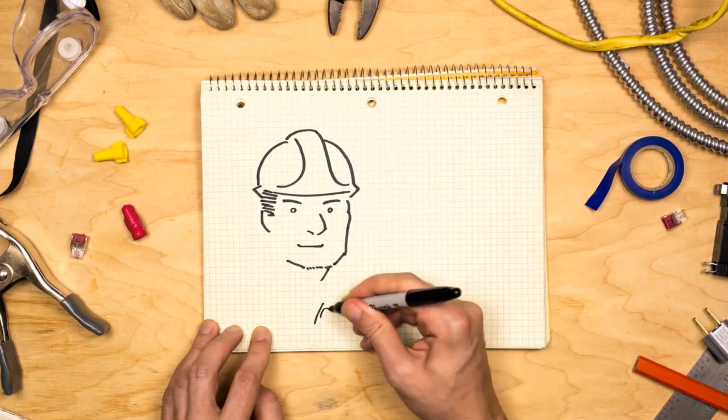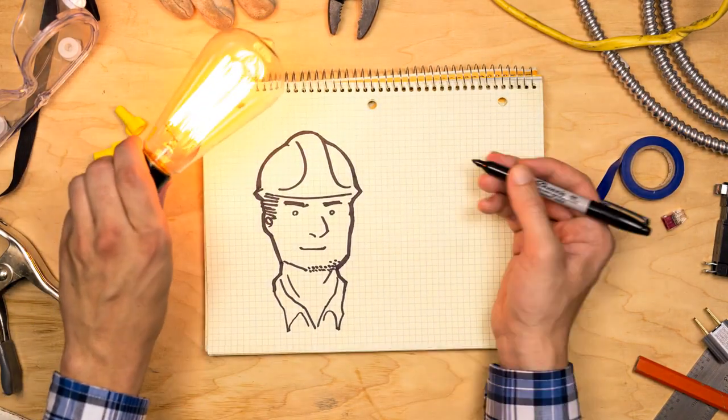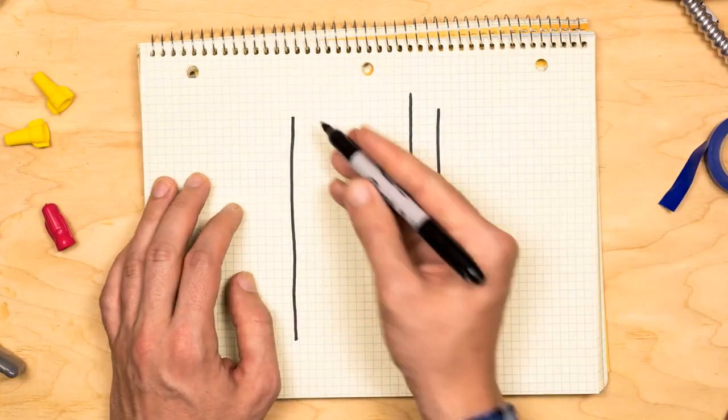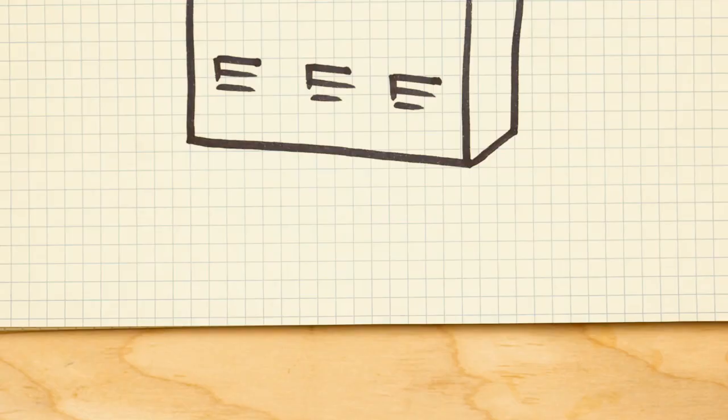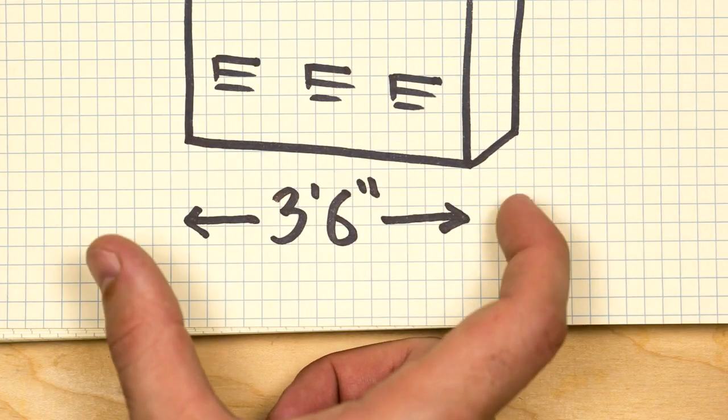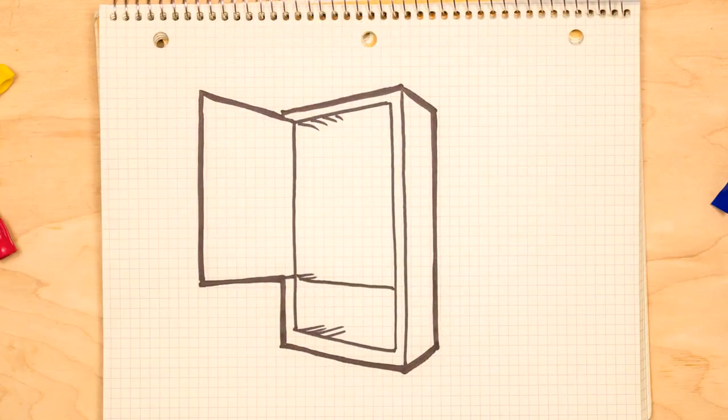Today Dan has a brilliant idea: Square D integrated equipment is the answer for this job. Dan goes with the IPC2, which takes up a mere three and a half feet — well within the allotted space. Let's take a closer look.